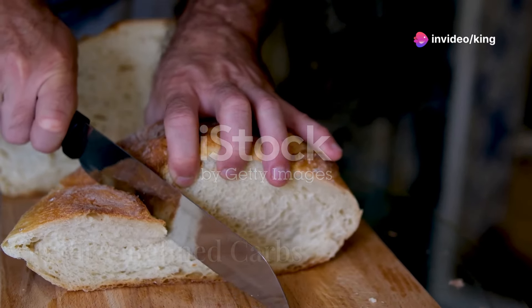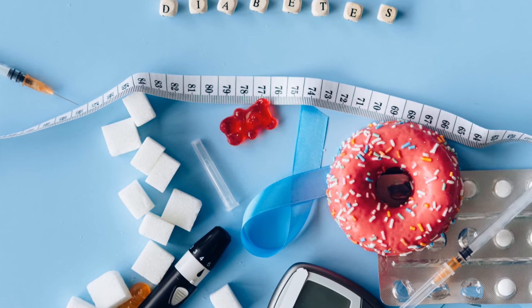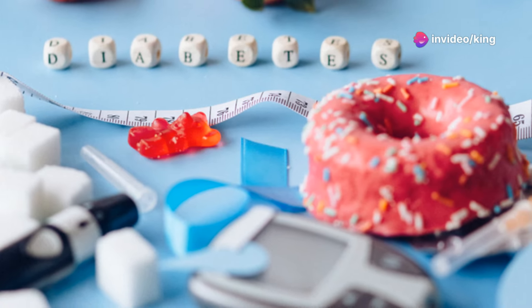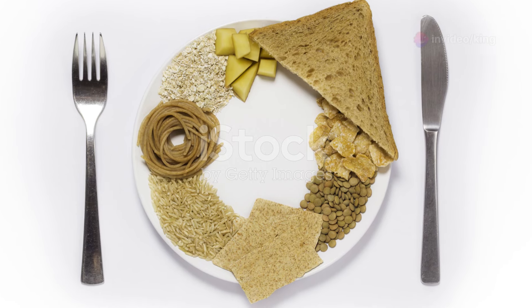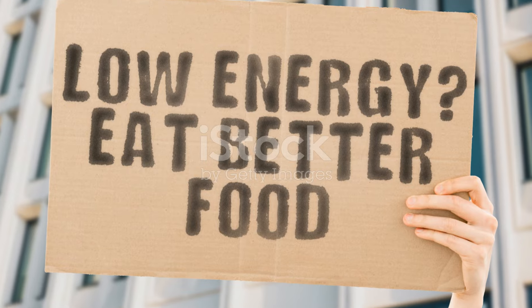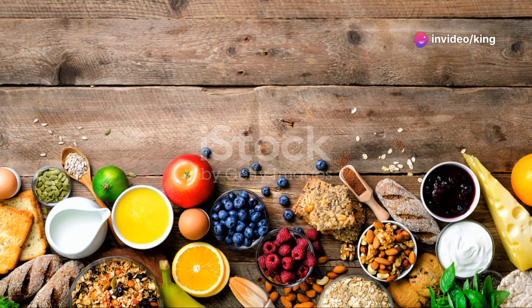Cutting back on refined carbs is a powerful way to reduce your calorie intake and lose weight. Refined carbs such as white bread, pasta, and sugary snacks can cause spikes in blood sugar levels, leading to increased hunger and cravings. Instead, focus on whole grains such as brown rice, quinoa, and whole wheat bread, which provide more nutrients and keep you feeling fuller for longer. These complex carbs are digested more slowly, providing a steady source of energy without the sudden spikes and crashes.